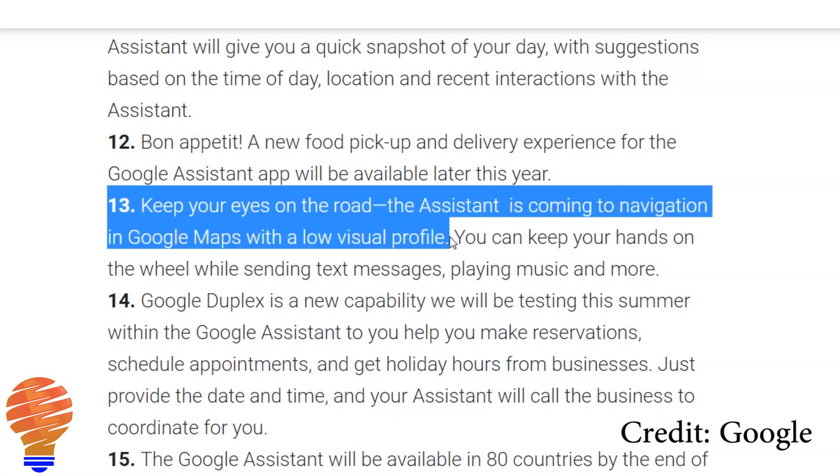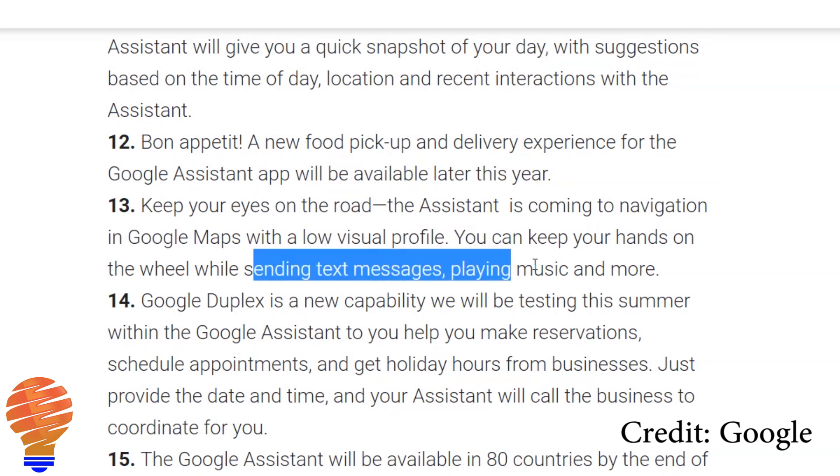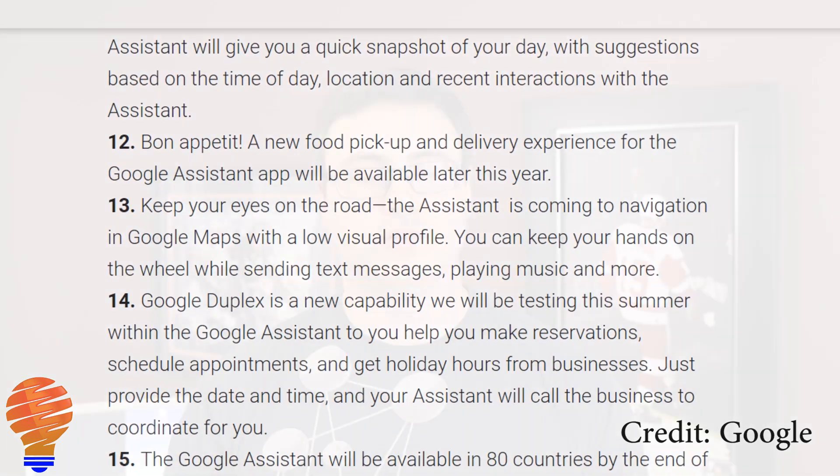Something else Google talked about is not directly related to the Google Home — it's actually related to the Google Assistant and Google Maps. When you're on the road with your phone or another device with Google Assistant, you're going to be able to utilize Google Assistant within Google Maps. From there you'll be able to send text messages, get directions through your voice, and things like that. They're also making it possible to request music while in the Google Maps application.